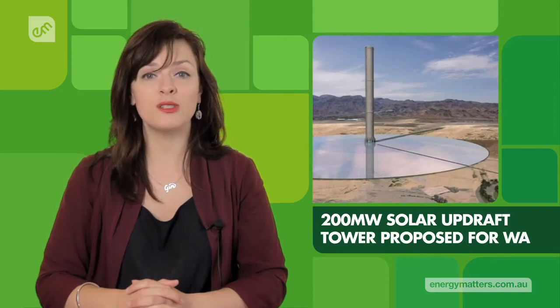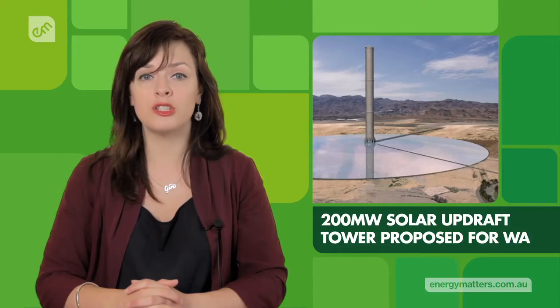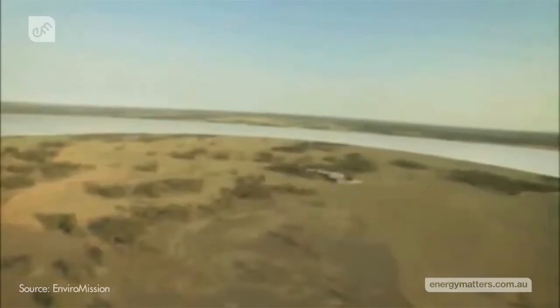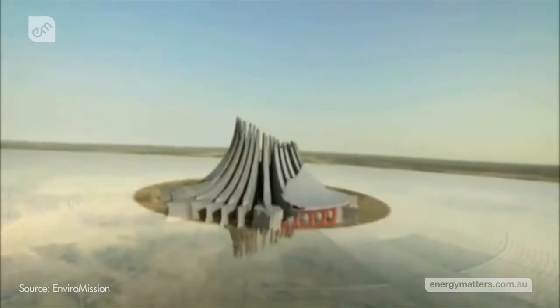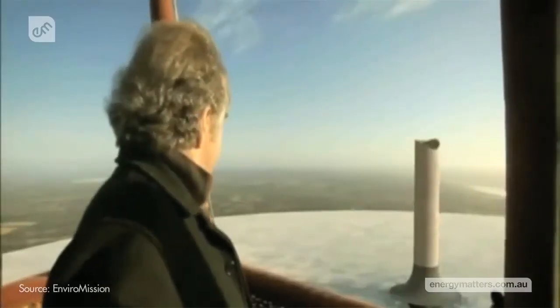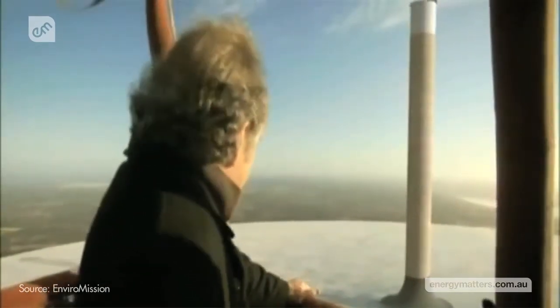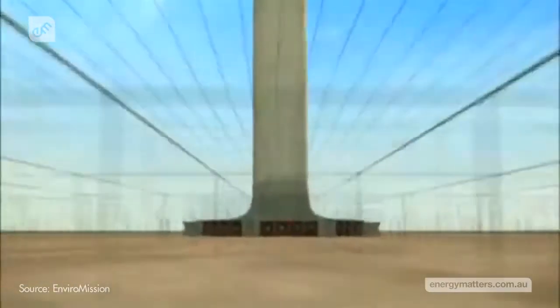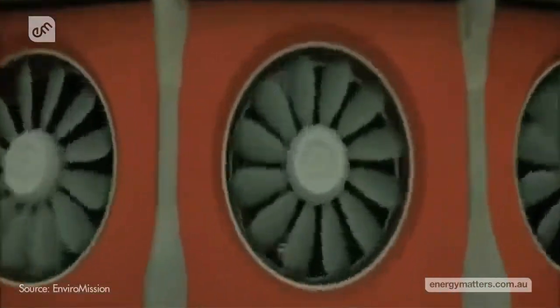A Perth-based company plans to construct a massive solar updraft tower in the Midwest region of Western Australia. The 200-megawatt project will consist of a central tube containing a turbine surrounded by a large collector area, like a sheet, suspended above the ground. When the sun hits the sheeting, it heats the ground and the air below it, and the heated air rises through the tube, spins the turbine and generates electricity.